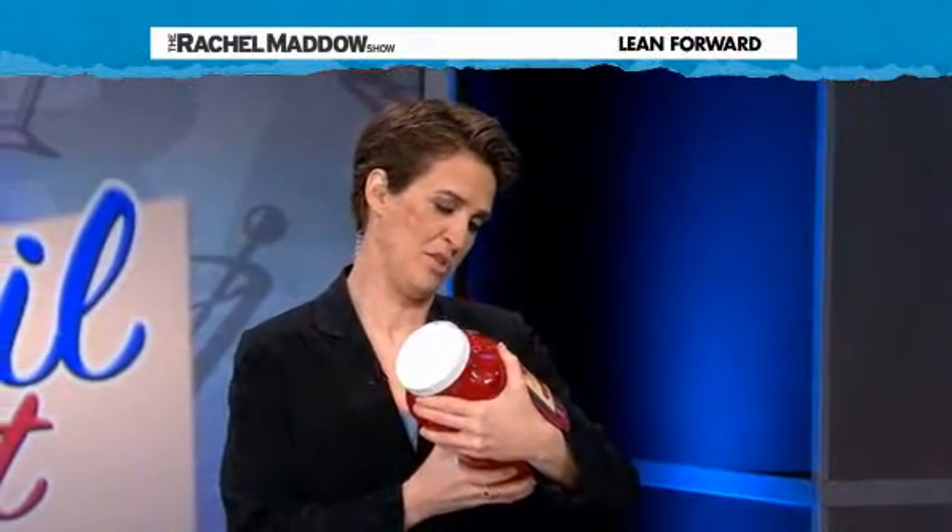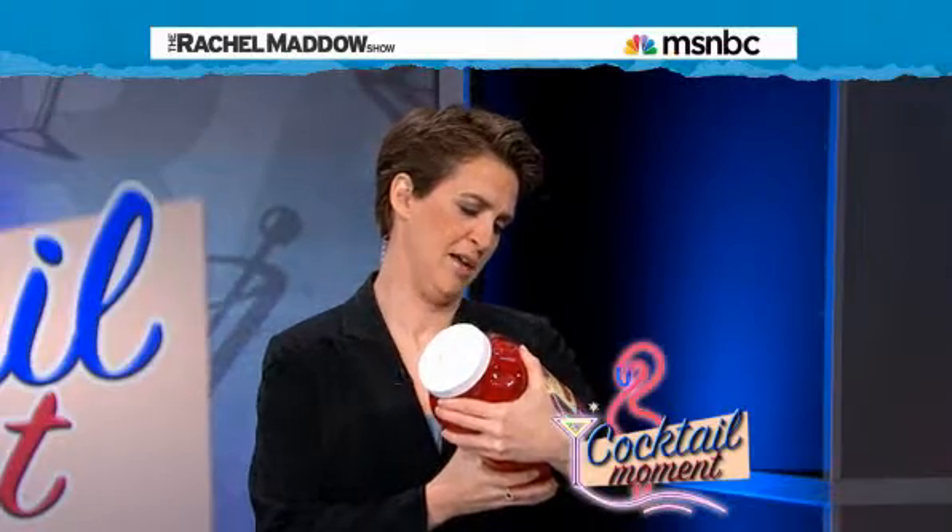Red dye number 40 — just one of the many ingredients found in typical bar supply maraschino cherries, along with high fructose corn syrup, potassium sorbate, sodium benzoate, artificial flavor, and sulfur dioxide.